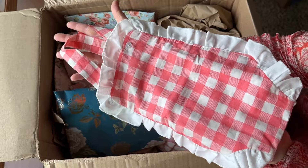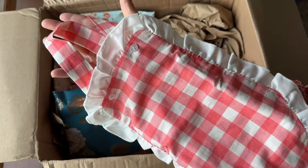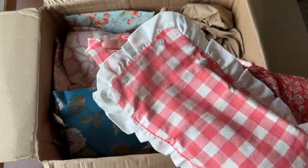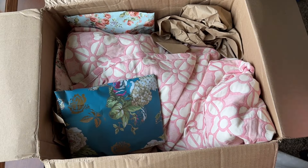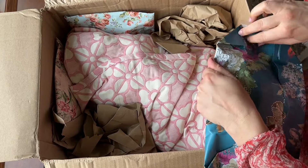Oh my gosh, look at that! How freaking cute. That is so adorable. So I guess they call that a gingham pattern — I think it's kind of bigger — but it's a pink bodysuit. That is so cute. Lots and lots of little items.